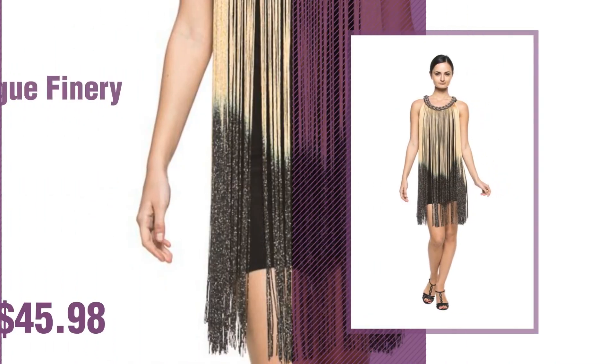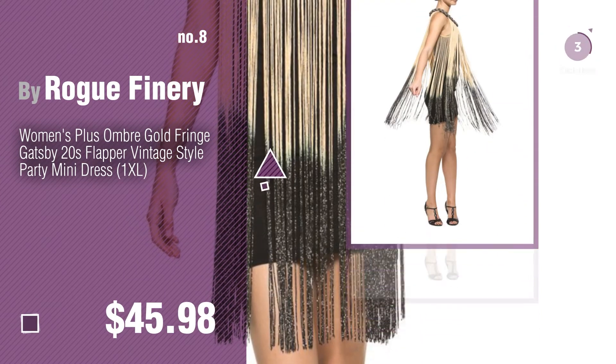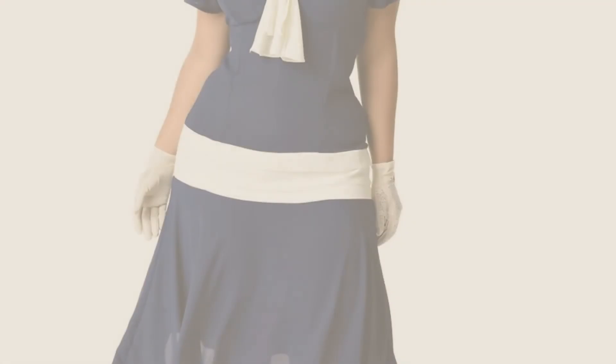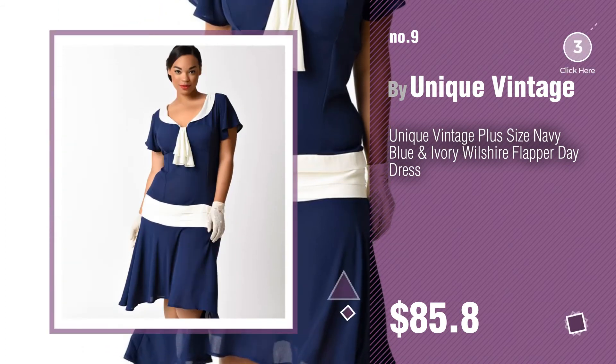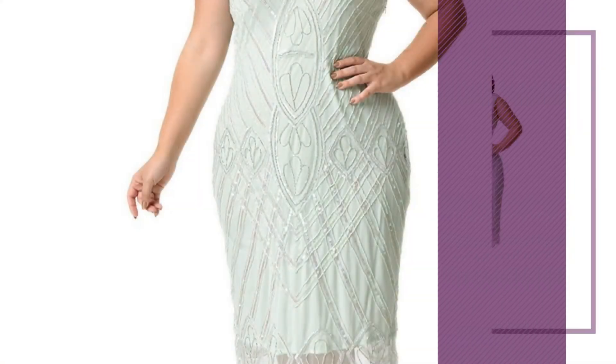Number 8, by Roquefinery. Number 9, by Unique Vintage. Discover more plus size 1920s dress ideas and items to explore. Click the circle. Number 10.